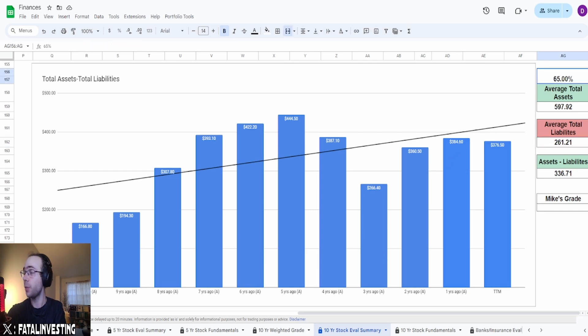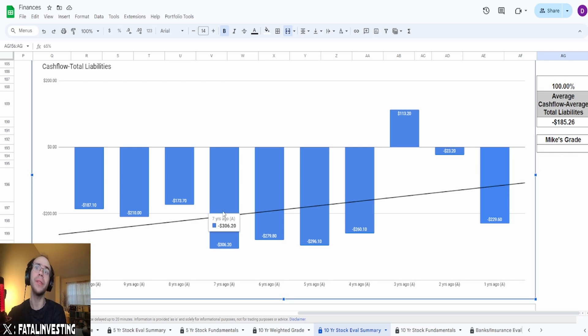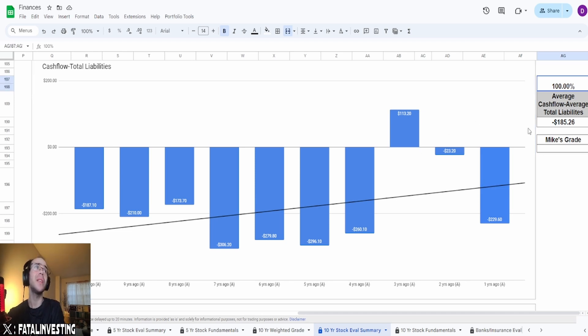The next metric — cash flow minus liabilities — is actually kind of crazy. We actually have a positive number three years ago, which you rarely see. And it's not just one blip; they've had multiple instances of cash flow increasing much more than the liabilities. Even as of one year ago, it is closer to zero than seven years ago. With a positive number there, I'm going to give this a 100% — absolutely an easy 100%.